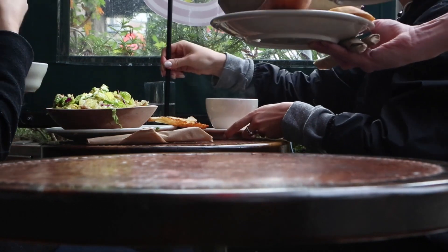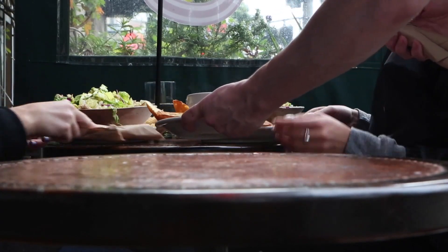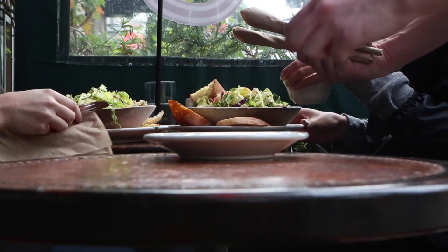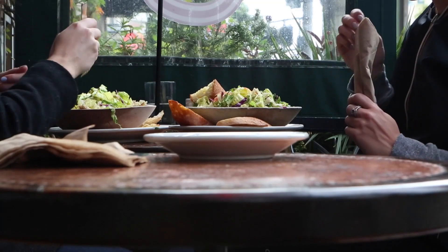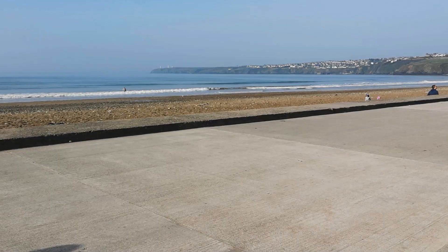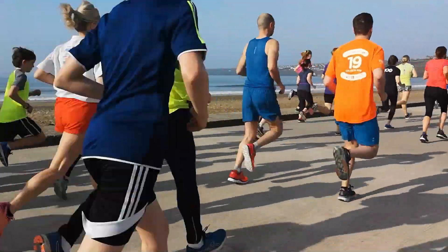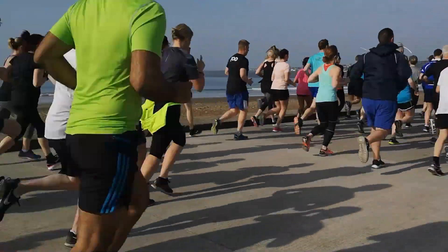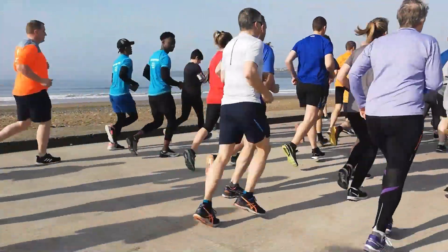Option number 5: Bariatric Surgery. Gastric bypass surgery and other bariatric surgeries involve modifications to the digestive system to help you lose weight. Bariatric surgery reduces your appetite and the amount of food you can comfortably eat in one sitting. These procedures have been shown to alter the body's metabolism and hormones, both of which play important roles in regulating body weight. For example, hormonal changes caused by bariatric surgery can help prevent weight gain.